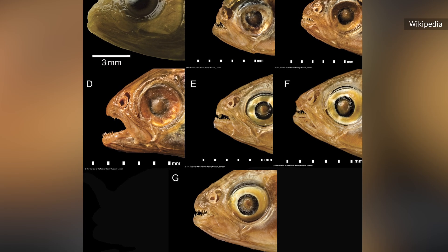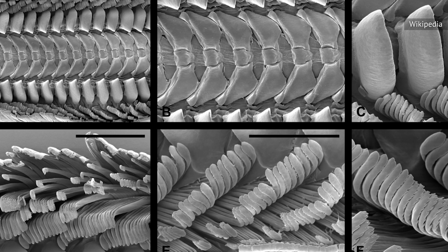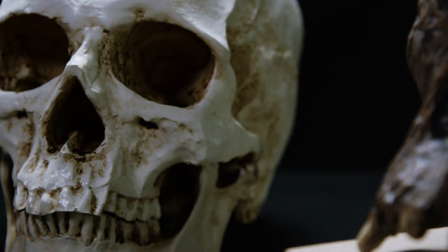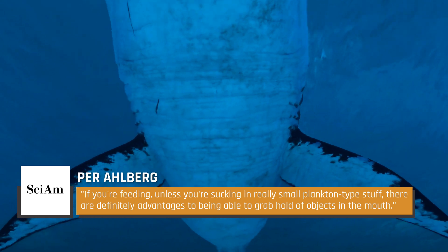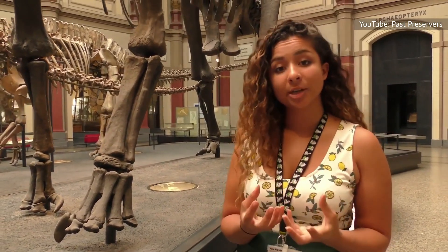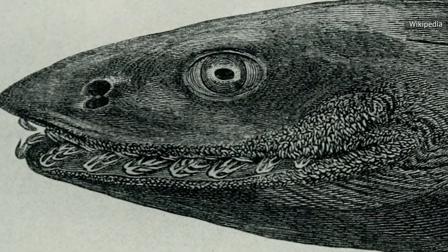Although the Penn State University study goes a long way toward proving the outside-in theory of tooth development in ancient sea creatures, and also possibly for modern humans, more study needs to be done, and more questions remain as to exactly how teeth developed in mammals. Uppsala University paleontologist Per Ahlberg told Scientific American that there are definite advantages to being able to grab hold of objects in the mouth when feeding. In contrast, University of Chicago paleontologist Yara Haridi points out that ancient eel-like creatures appeared to have primitive teeth in their mouths with no scales or denticles on the outside of their bodies — though that's now thought to have been an evolutionary dead end.